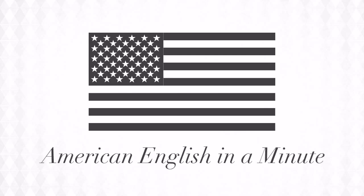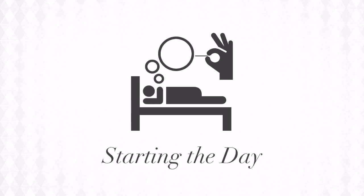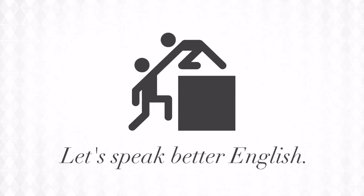Welcome to American English in a Minute. Starting the day is never fun. Everybody has to take a shower, hopefully every day. Since we take a shower every day, let's talk about it the right way.